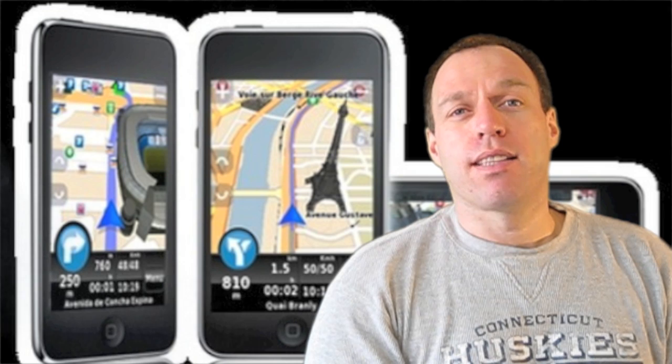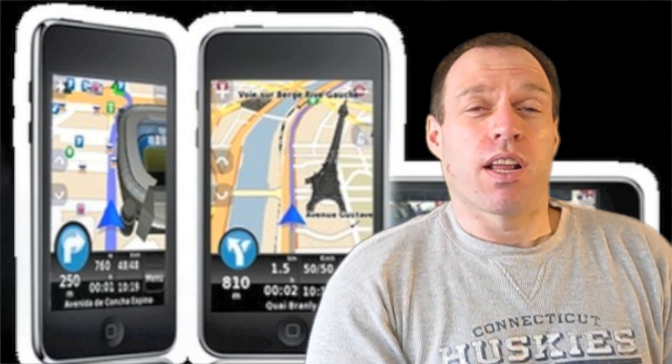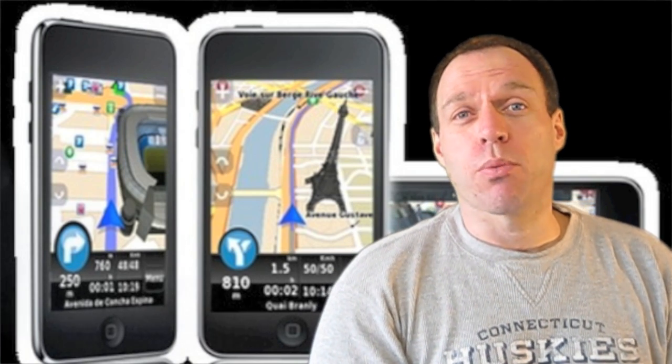Hey guys, Tom with BuyMeAniPhone.com back at you today. We're going to take a look at another GPS app. Today's GPS app is N-Drive. I know we've reviewed five or six of these GPS apps and I thought we were all done with them, but a couple more keep popping out on the market, so we're going to take a peek at them so you guys have all the information on all the GPS applications out there and can pick the one that's best for you.